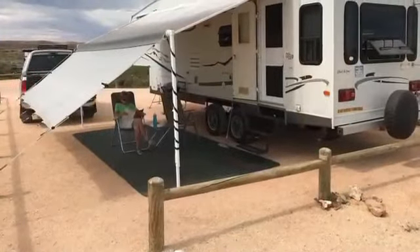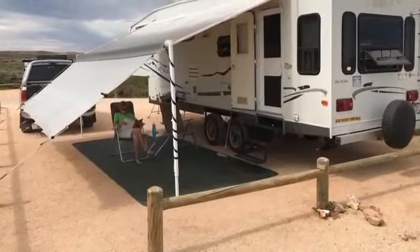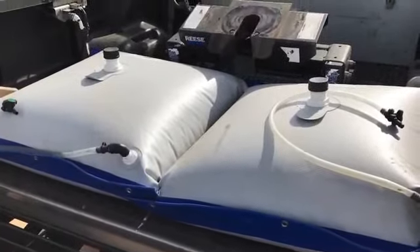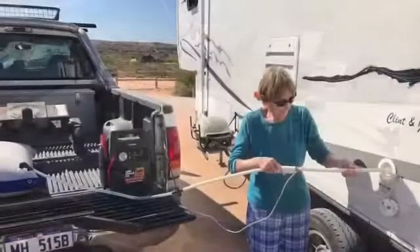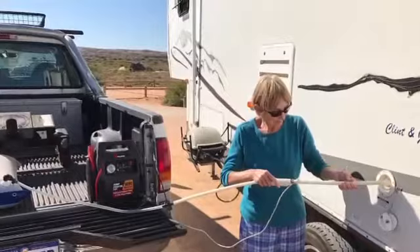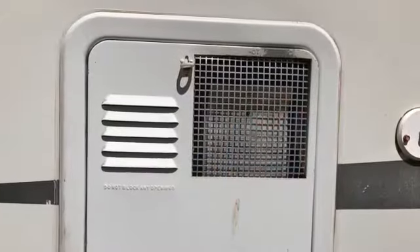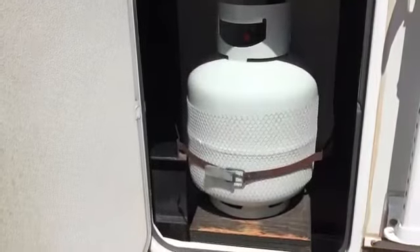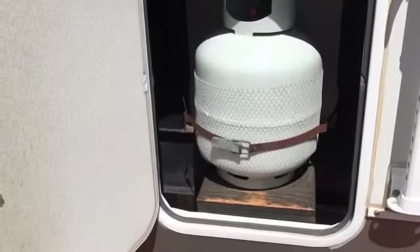A huge 18-foot awning and extension provide plenty of shade, and for your extended stays, collapsible water bladders are provided — just pump into the main tank when needed. You have a gas and electric hot water tank, and two nine-kilogram gas bottles, one on either side.